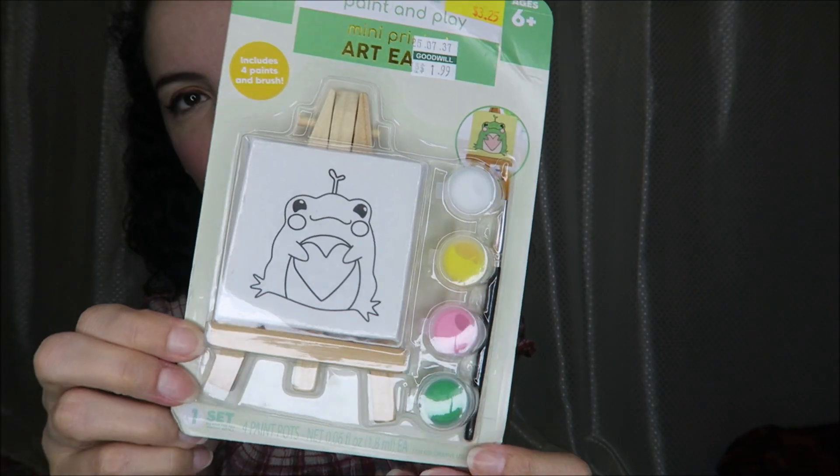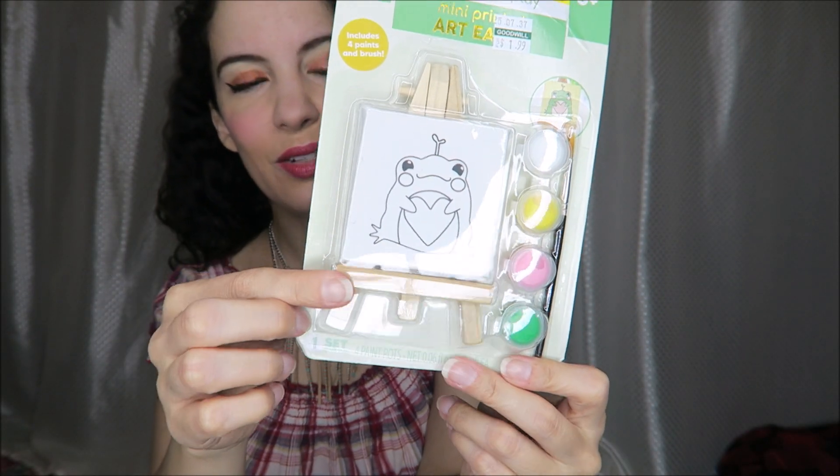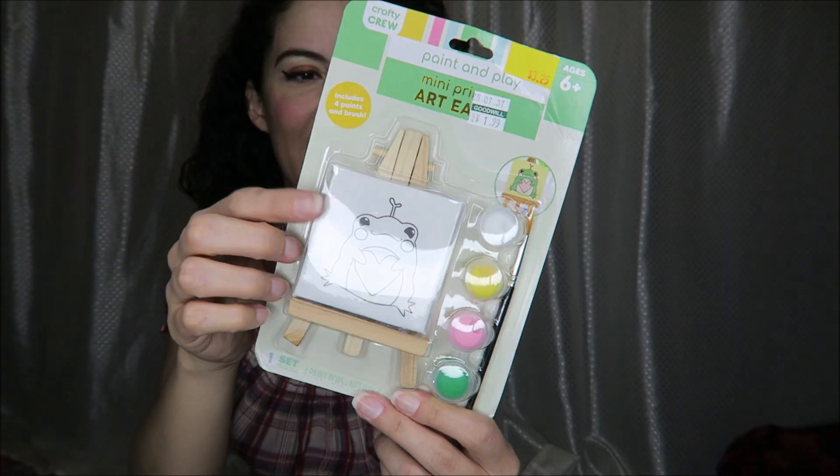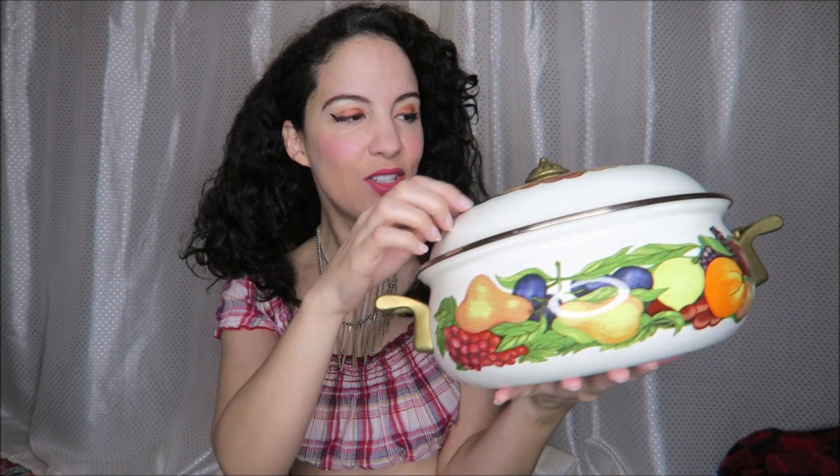This silly little art set reminds me of Sweet Frog and I love how it has a tiny little easel, a canvas, and paint. I just thought that was so cute for $1.99. And then this was only $4.99 — it's an enamel Dutch oven. I'm going to use it for stews and stuff like that, maybe just set it on the table. It has nice brass handles, looks like it's in excellent condition — I don't see any chipping. I thought this would be so cute for fall with all those fruits and vegetables on it.